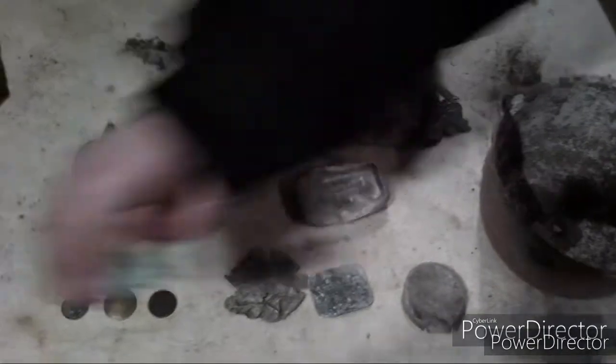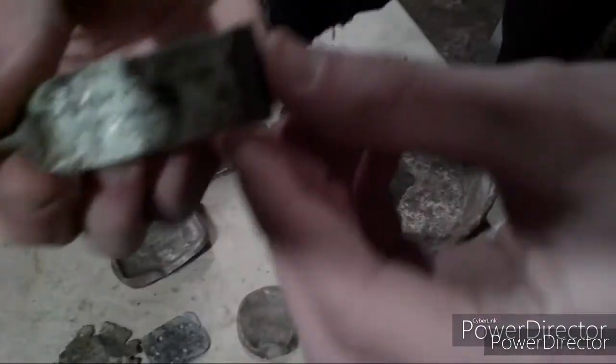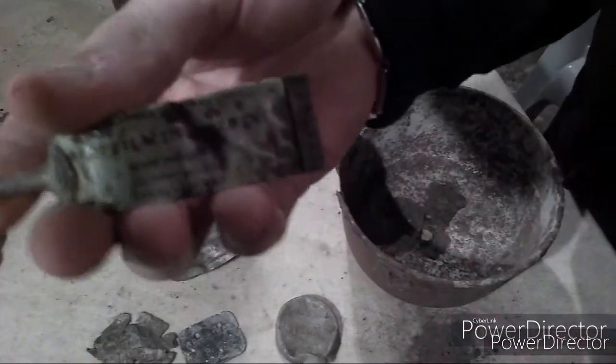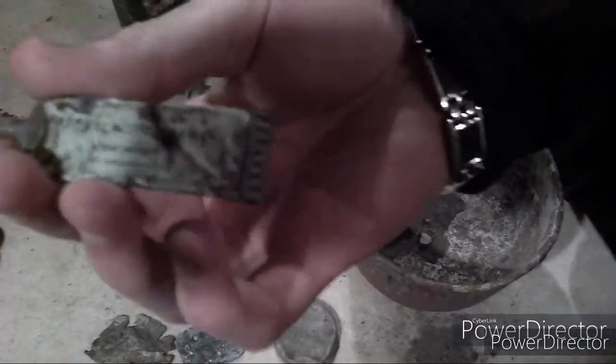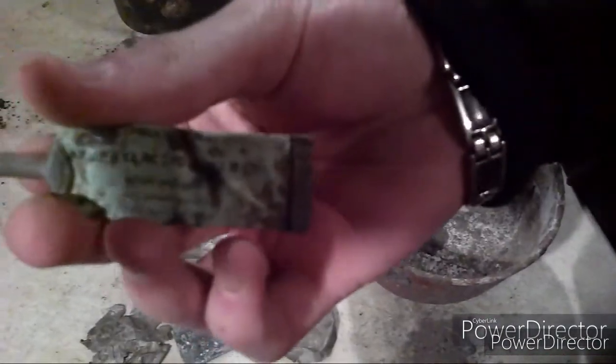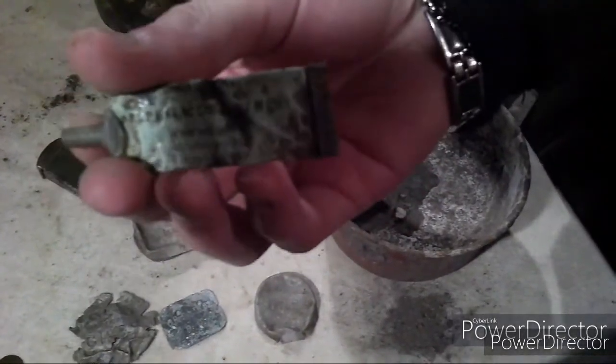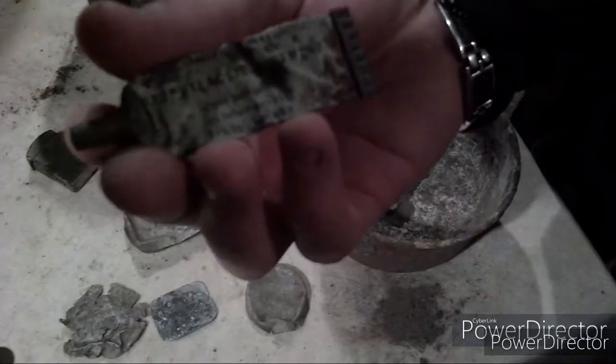Ensuite, nous allons présenter ça. Ça doit être américain, je pense. Si quelqu'un a une idée — trouvé avec des cuillères, des fourchettes et plein de trucs, un peu de soldats. Si j'écris en anglais dessus...